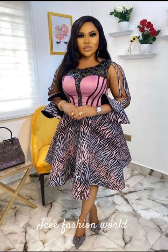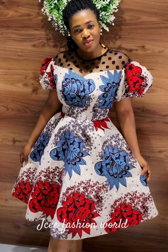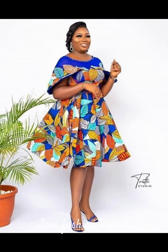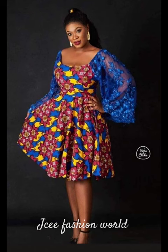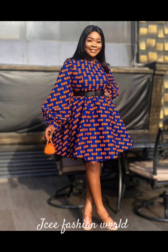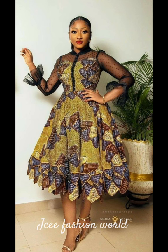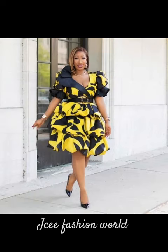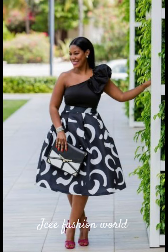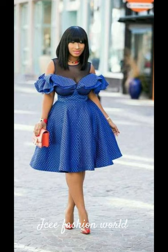Hey guys, welcome to this channel. In case you're new here, this is JC Fashion World, where we share different African fashion inspirations for men, women, and children. We share different ankara dresses ranging from ankara short gowns, ankara long gowns, ankara manzi, kimono dresses, ankara shorts and tops, ankara crop tops, and also different children's styles, children's braids, adult braids, and different braid styles.